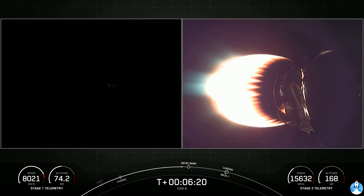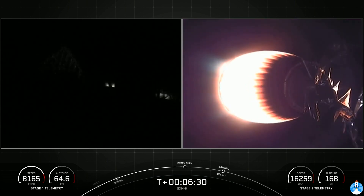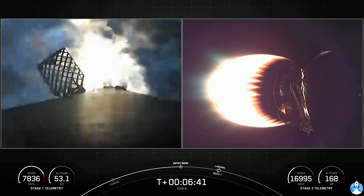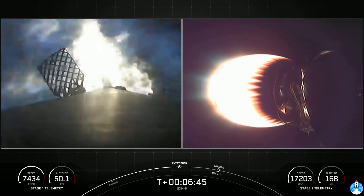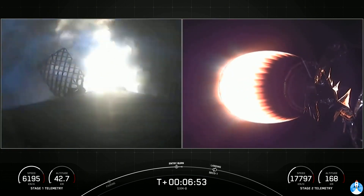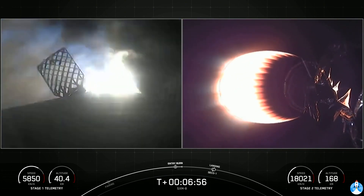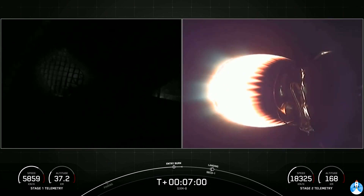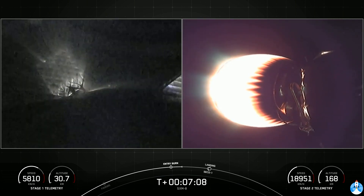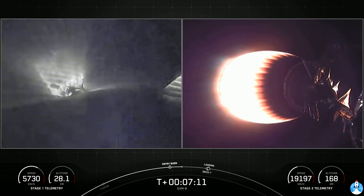We're coming up on entry burn on the first stage, just under 10 seconds away. Stage one FTS has saved. Stage one entry burn startup. On your left-hand screen, you can see the entry burn has begun on the first stage, helping to slow the vehicle down as it re-enters Earth's atmosphere. Stage one entry burn shutdown. You can see on your left-hand screen the entry burn has concluded. On your right-hand screen, stage two is still looking nominal.